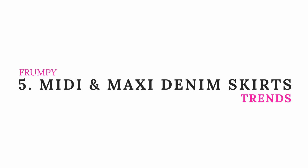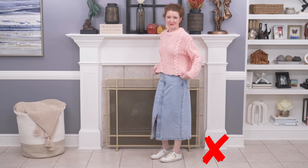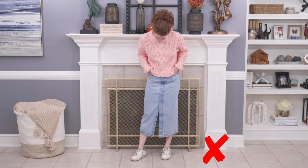Midi and maxi denim skirts are going to be huge this fall and winter season, so I wanted to include this because I think they are very challenging to style and can become frumpy, especially if you are five-four and below. If you have a petite frame it can be overwhelming. I recommend if you're petite that you find one that fits well and comes mid-calf or above. I think if this one was shorter, the next outfit would have been a little bit better. This is the frumpy version: the chunky cropped sweater from the beginning — I really want to wear these together but it just doesn't work because the skirt is a little too long and it all looks a little overwhelming on my body.